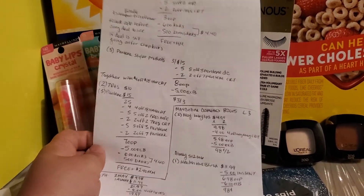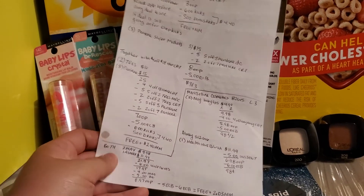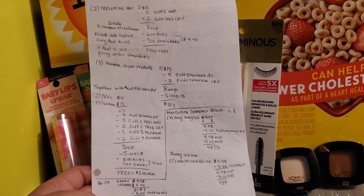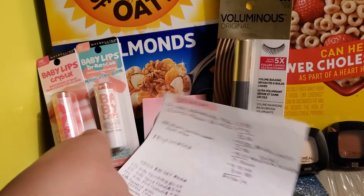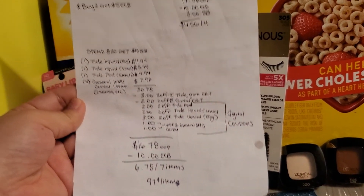So yeah, that is all the deals I'll be doing for this week. I'll show you this if you want to screenshot it. Thank you guys for watching. Bye!